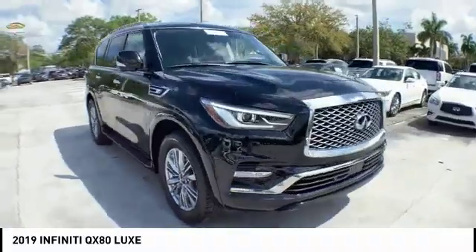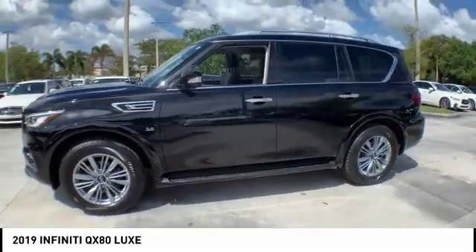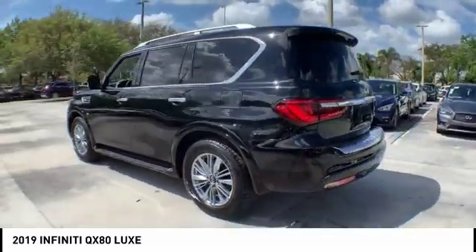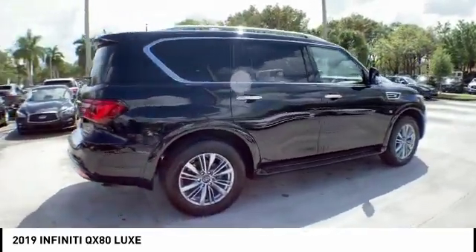This vehicle has less than 35,000 miles. Here are some of this vehicle's great options: electronic stability control, power liftgate, brake assist, traction control, remote keyless entry, fog lights, power moonroof, rain-sensing wipers, four-wheel disc brakes, and speed control.